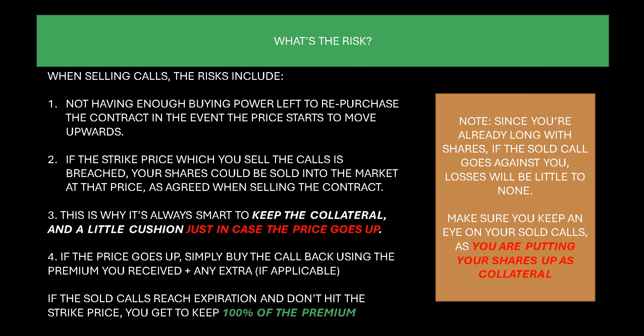What's the risk? There's always risk involved with trading. Not having enough buying power to repurchase the contract in the event the price starts to move is the number one mistake people make. At first, I would highly recommend you do not touch the premium unless the call expires worthless, because you will need that premium if you sell the call and then the price goes up. You're going to have to spend money out of pocket to buy it back — that's your risk.